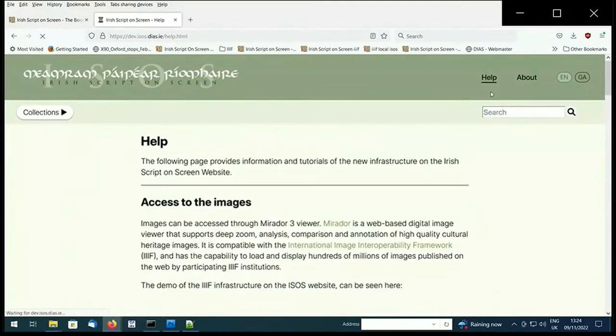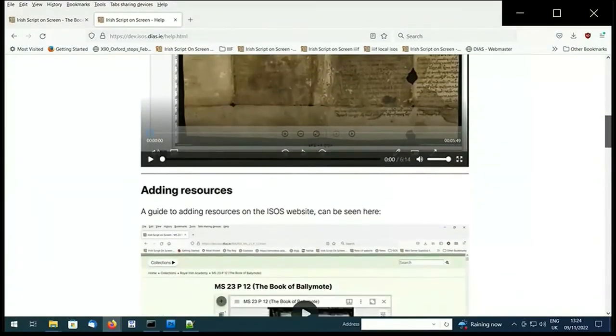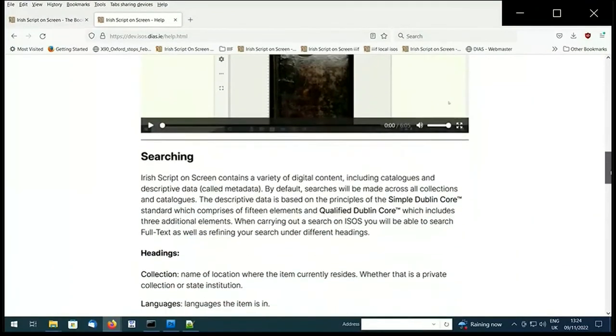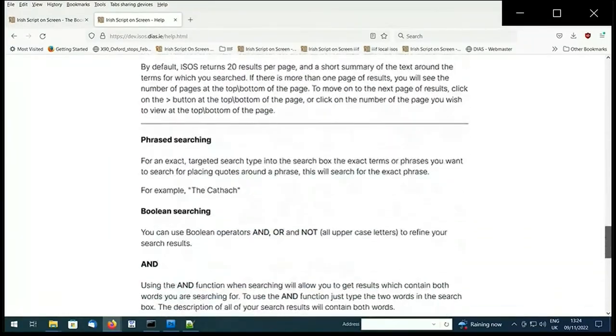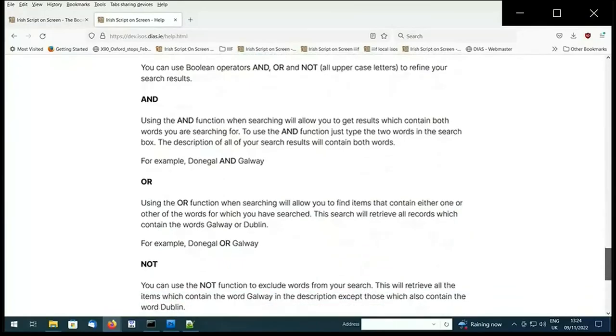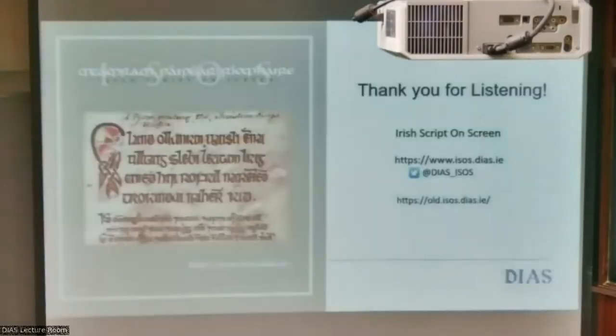We've set up a help section to give you information about how to use the tools and add resources, and it also includes tips on how to use the search section. The old version of the Irish Script on Screen website is now going to be placed on a temporary HTML address called old.isos.dias.ie until the end of the year. You can find this link in the about section on the new site.